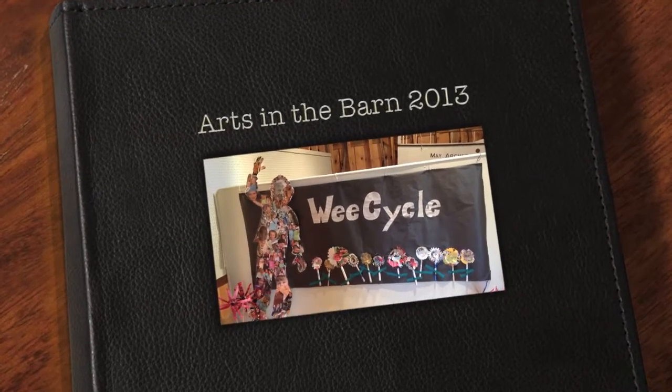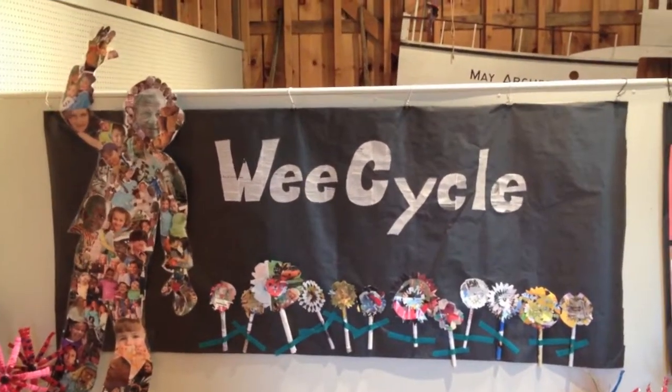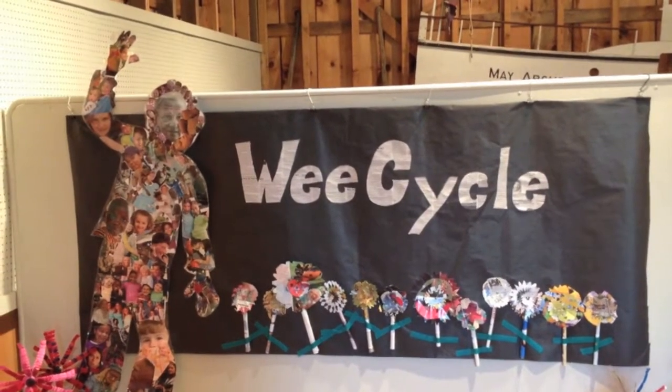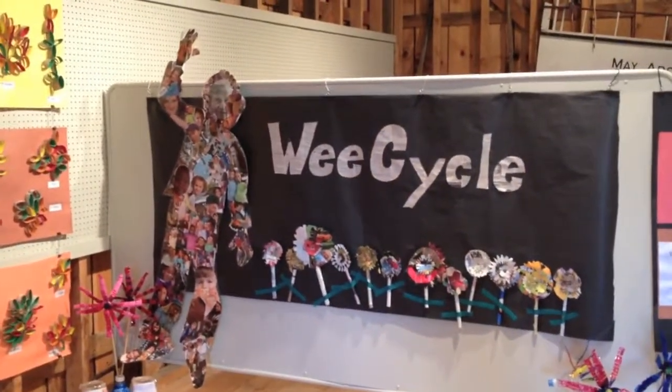This year's Arts in the Barn show is called We Cycle, and it was a chance for us to integrate science and technology and math and literacy and music into one fabulous project. Oh, and art — we can't forget art.